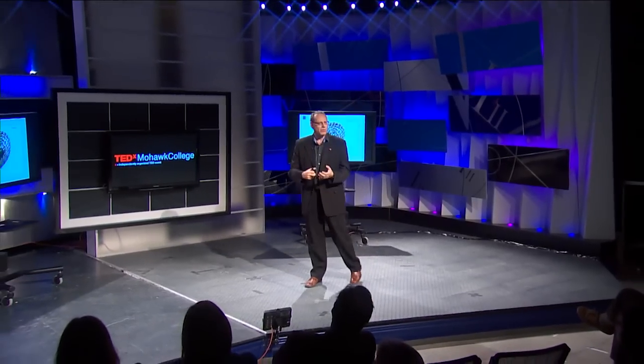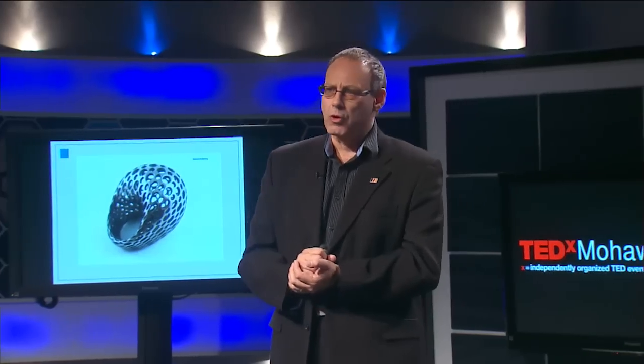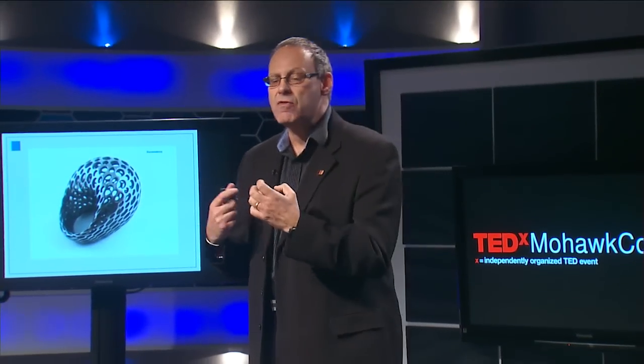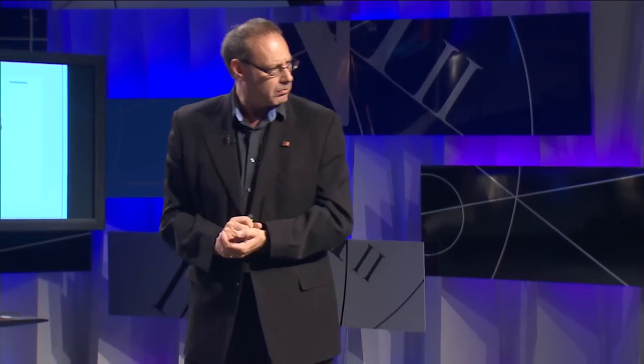We also see this on the artistic side. Jewelry is another really good example where 3D printing is now allowing individuals to start exercising their creativity, to start delivering the products and designs and forms that they see and that fit their needs. It allows them to create the kinds of items they desire for their particular use or consumption.